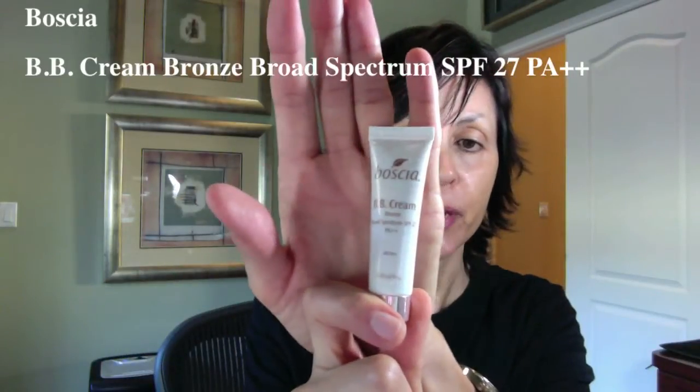On to sample number two — Boscia BB Cream Bronze, Broad Spectrum SPF 27, oil free. This is described as a one step wonder: it creates a lustrous, flawless finish as it hydrates, firms, and soothes the skin. BB Cream Bronze delivers a sun-kissed complexion with just a hint of shimmer — and I don't like that word shimmer all over my face. It's also supposed to help diminish the appearance of pores, fine lines, and uneven skin tone while providing long-wear natural coverage that conceals imperfections.